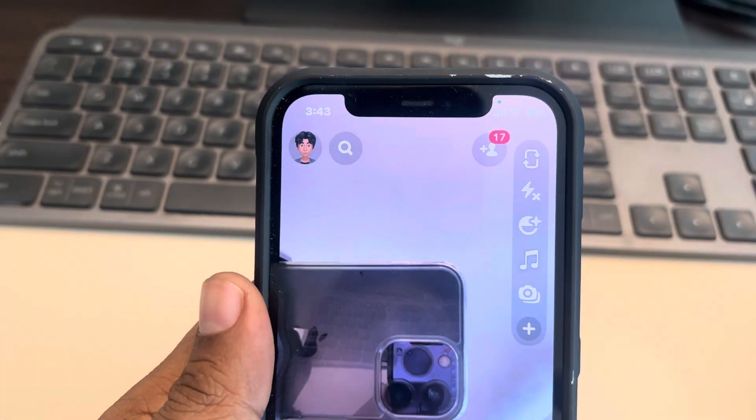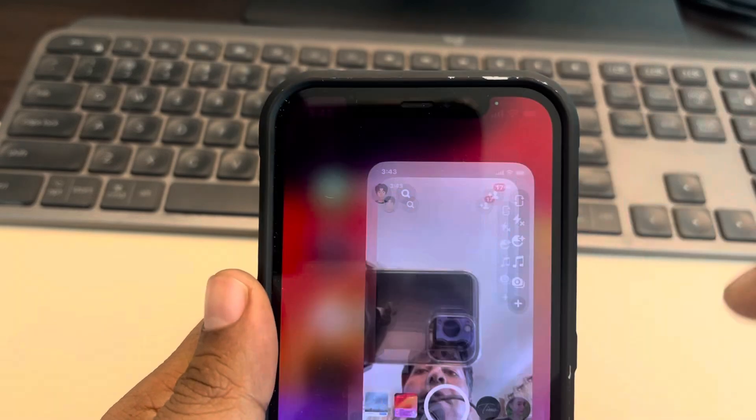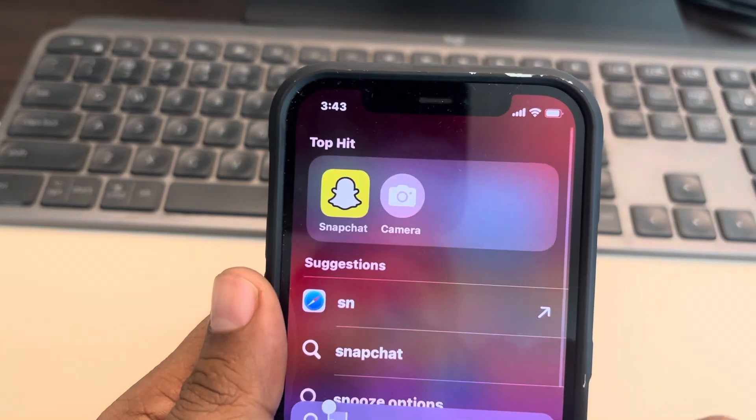Hi guys, if Snapchat voice messages or voice notes are not working, here's the fix on iPhone. What you have to do is go to Settings.